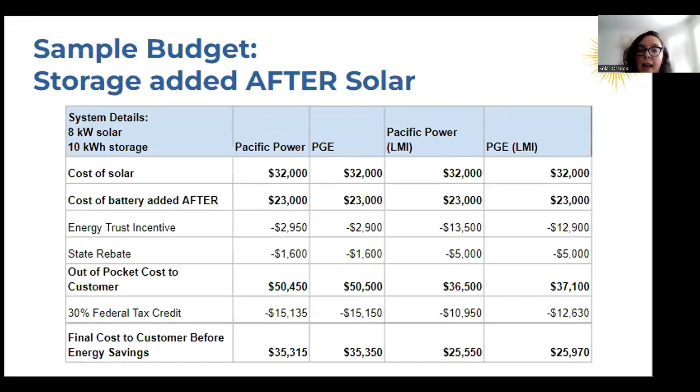This last budget looks at getting solar first and then adding storage after. The initial cost is going to be a little higher because you're getting them done separately — you might need some different changes in your system to accommodate the battery. You can still access the Energy Trust incentives for both solar and storage. For the state rebate, you can access the solar rebate, but because the storage was added after, you cannot access the storage rebate from the state. You can still apply for the federal tax credit for both solar and storage.